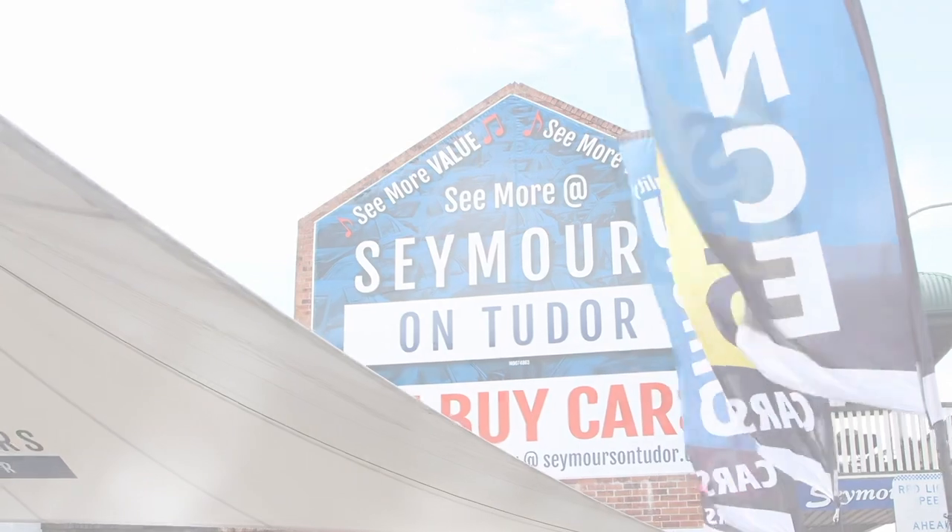For further information regarding finance or to reserve this vehicle, simply click the link on our website, cmorsontudor.com.au, to secure your perfect vehicle today. See you soon!